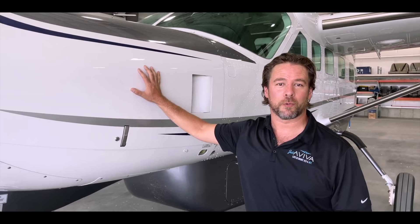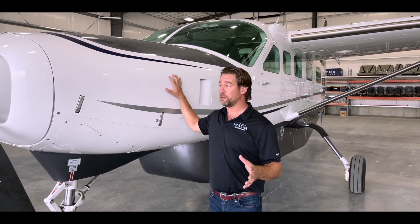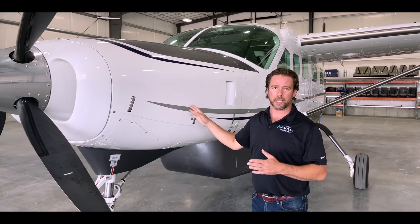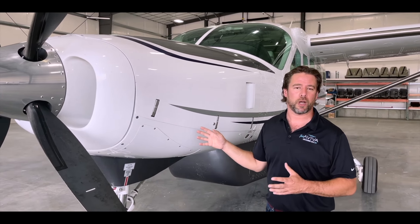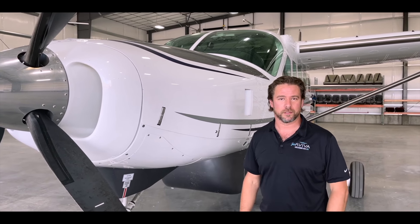The heart of the Cessna Caravan is its Pratt & Whitney PT6 engine. For those of you familiar with turboprop engines, you're familiar with the PT6. If you're not, know that it's one of the most reliable, relied-upon turboprop engines in the turboprop world, with tens of thousands in operation.